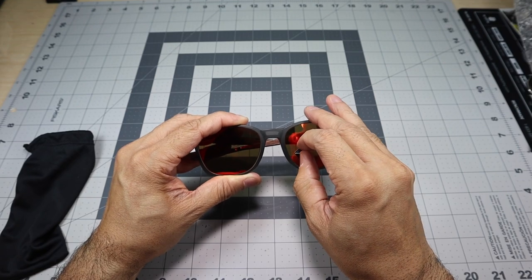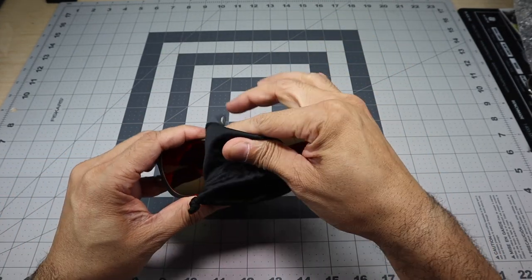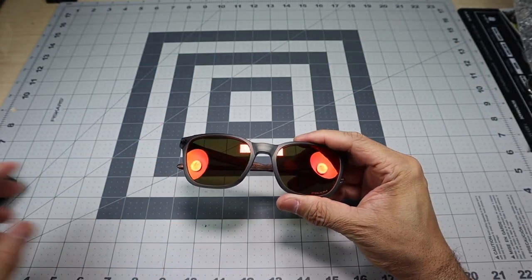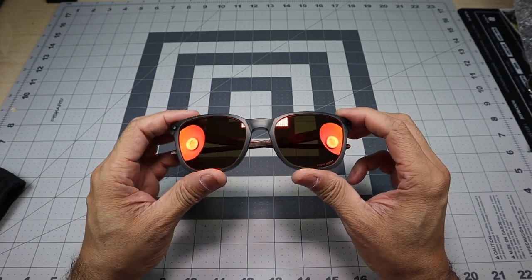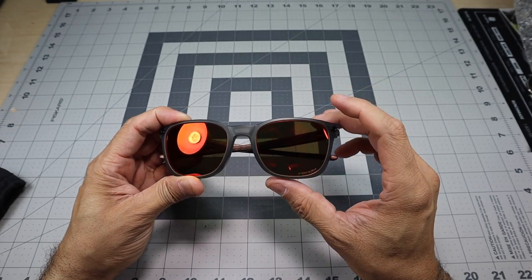And then this one is letting you know that it is a prism lens. Let me clean off these lenses real quick, because taking off those stickers I put my fingerprints all over them. This is a prism ruby lens — a nice kind of reddish color to them. You do have the word 'prism' at the bottom of the lens there. And again, this is the matte gray smoke frame.